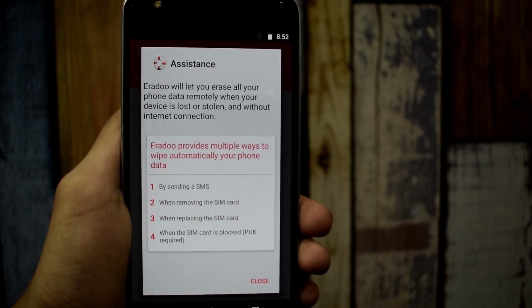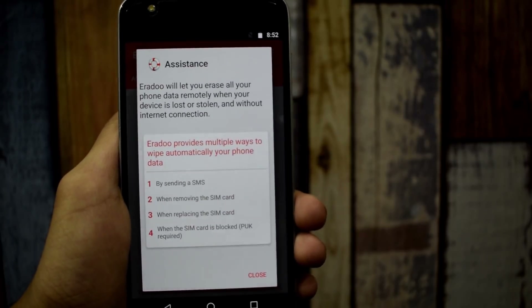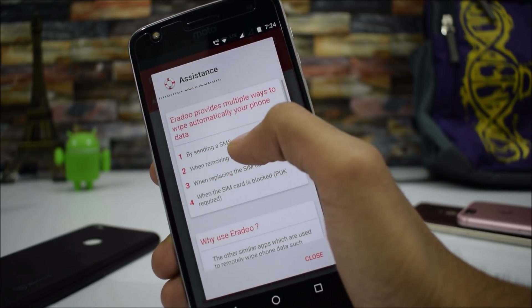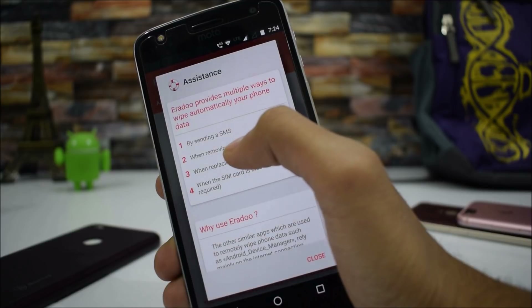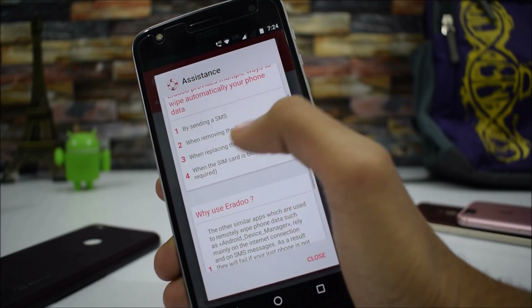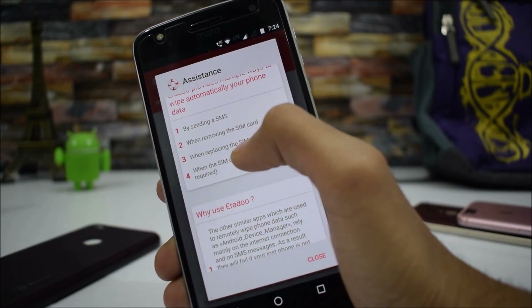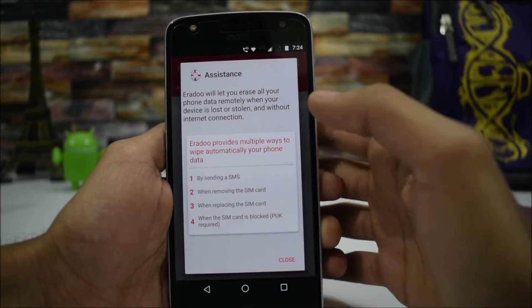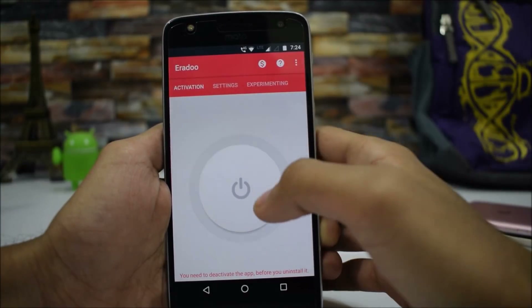There is no need for an internet connection to erase your smartphone's data. There are multiple ways you can wipe your data automatically: first, by sending an SMS; when removing the SIM card; when placing a new SIM card; and when the SIM card is blocked. This is a really worth-installing application.